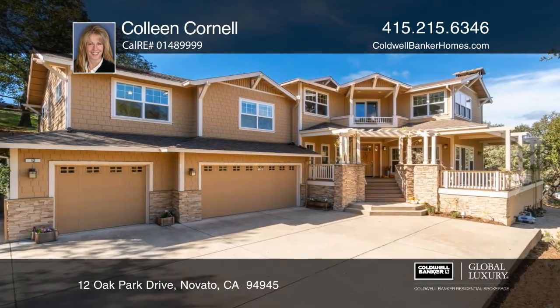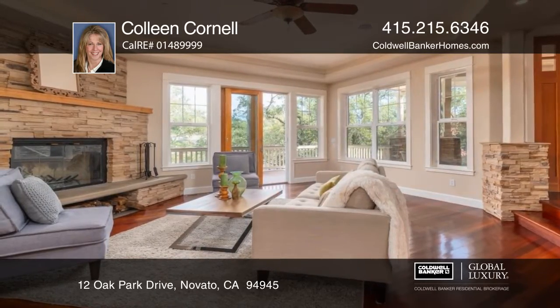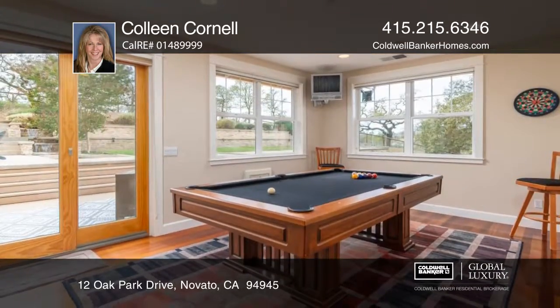This custom home on over an acre lot offers privacy, views, and an expansive deck. It boasts a media room, game room, wet bar, and office.